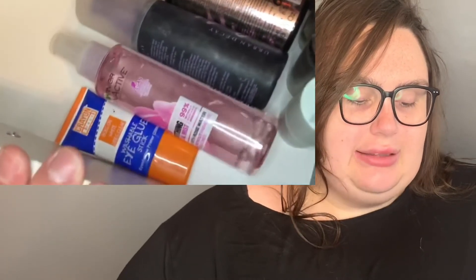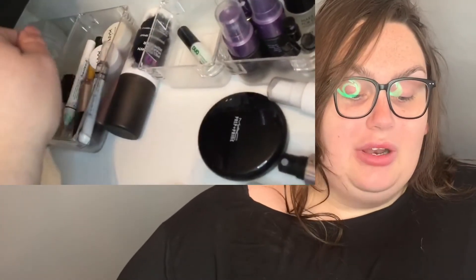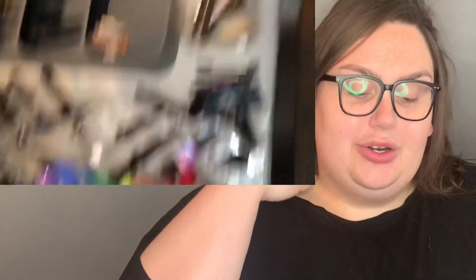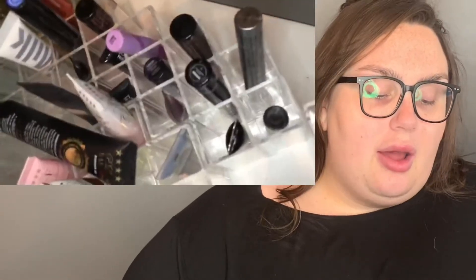I have eye primers back here. I definitely need to get more lash glue — I didn't realize I only had one, so this is a good thing I'm doing this video. Down here I have my P Louise eye bases all in rainbow order — love those, they're my favorite. I have my brow products, and this utensil holder I repurposed for my brown, colored, black, and white/beige eyeliners.